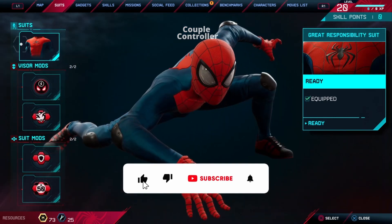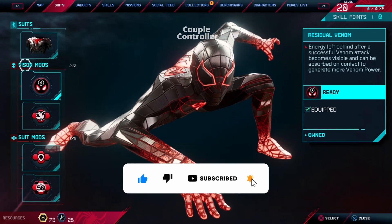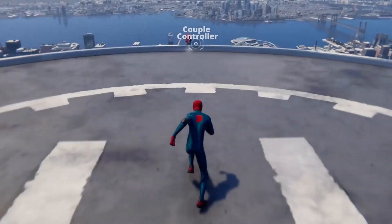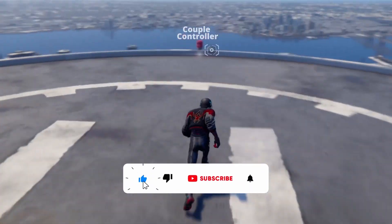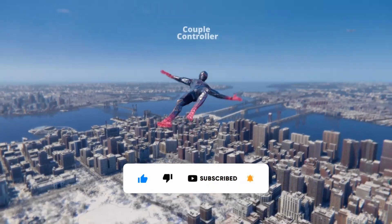Alright, let's take a stylish stroll down memory lane and recap the incredible array of suits Spider-Man Miles Morales brought to the table. Coming up next, Spider-Man Miles Morales takes a jaw-dropping plunge from the Avengers Tower, flaunting an array of epic suits in action. Thanks for tuning in — if you're hungry for more web-slinging excitement, don't forget to hit that subscribe button and stay locked in for part 2.